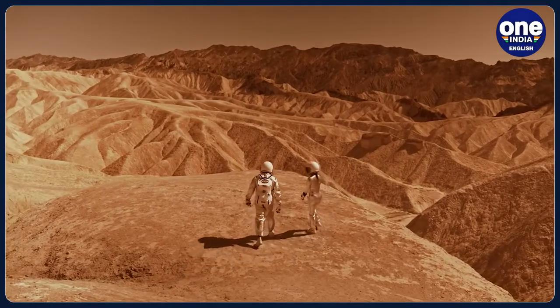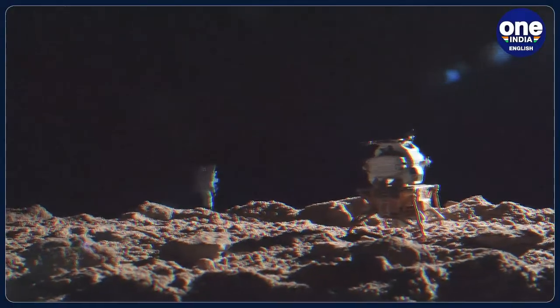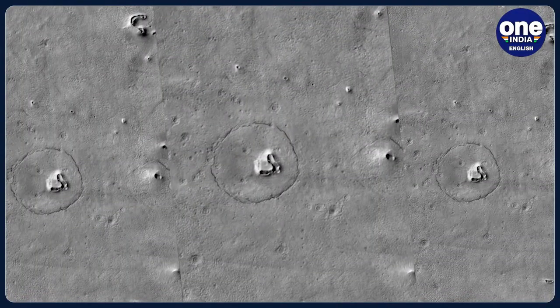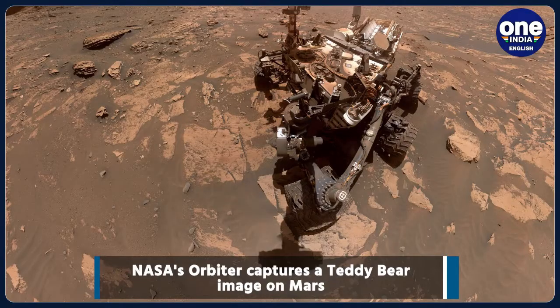In yet another interesting discovery by scientists, a piece of the rocky planet was found on the surface of Mars, which apparently looked as if it was smiling back at them. This image resembling a teddy bear on Mars, captured by NASA's orbiter, has to be one of the most pleasant moments of 2023.